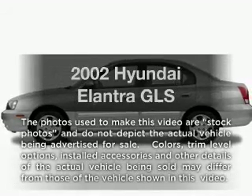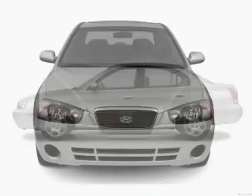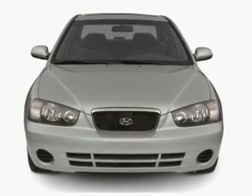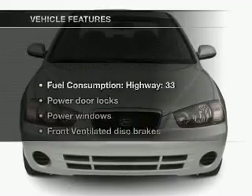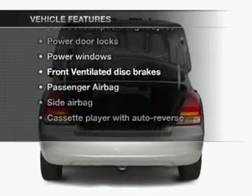Imagine yourself in this 2002 Hyundai Elantra. This is the set of wheels you've been looking for, with an efficient four-cylinder engine that gives you more control with its manual transmission. And with these notable features, you won't want to miss out on the opportunity to own this amazing ride.